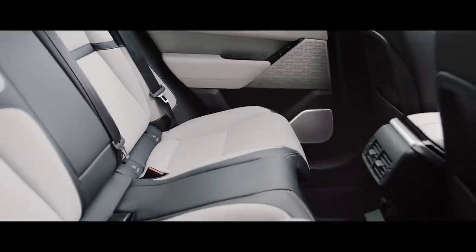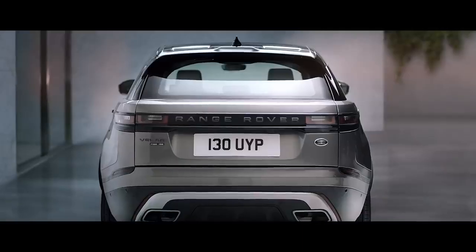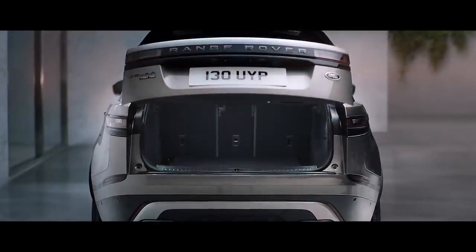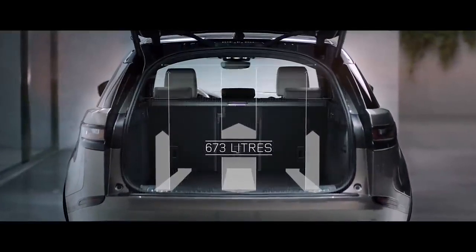In the rear there is an exceptionally spacious environment for all occupants, while also offering class-leading luggage space.